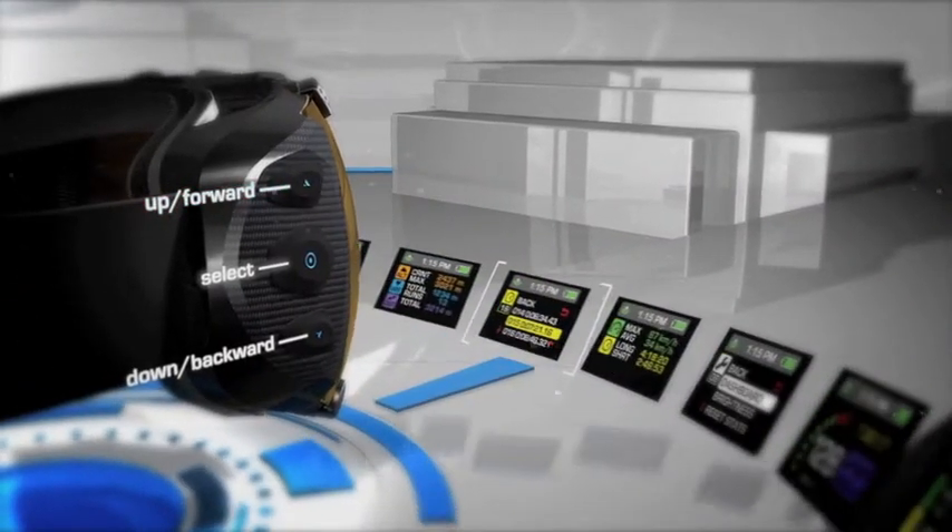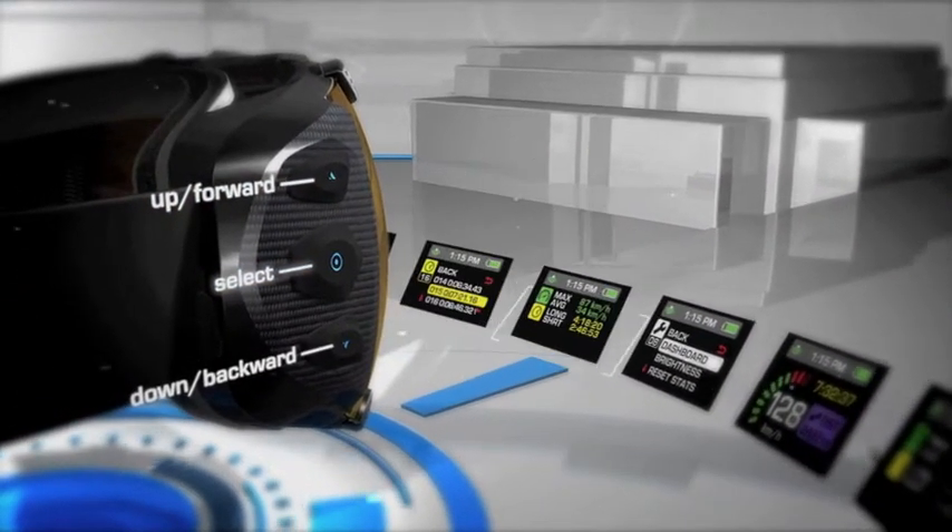This is the Transcend 2010-2011 limited release, a collaboration between Zeal Optics of Colorado and Vancouver's own Recon Instruments — the world's first GPS-enabled goggle.